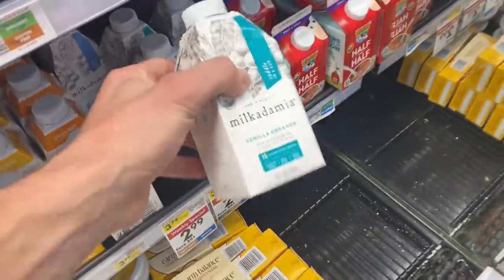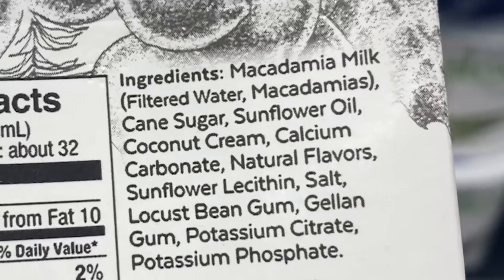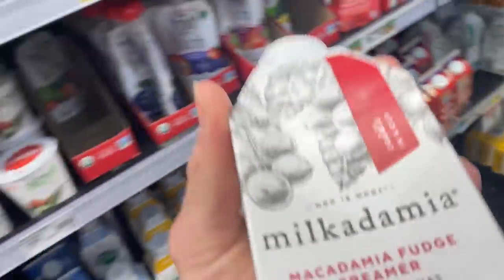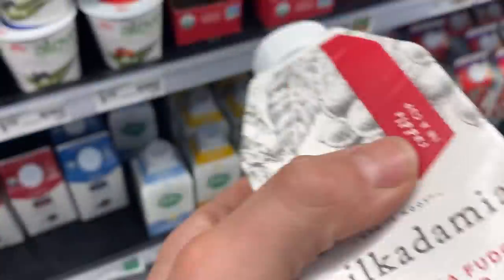Milkadamia uses raw macadamias — I have a love-hate relationship with this brand. They have some good products but also throw in complete curveballs. Their creamer: macadamia nut milk, some cane sugar, sunflower oil — at least it's better than canola or soy — coconut cream, calcium carbonate, natural flavors, and then some random fillers. Their fudge creamer has the same base plus cocoa powder. That's acceptable — not super clean but at least the primary ingredient is macadamia nut milk.